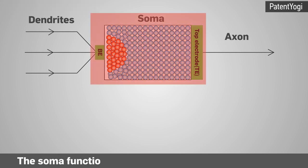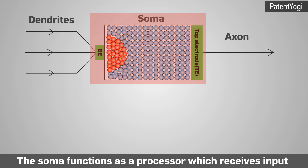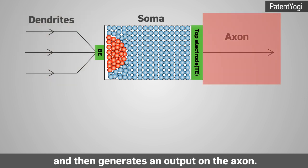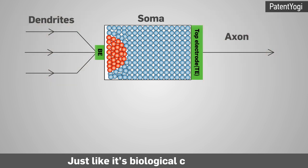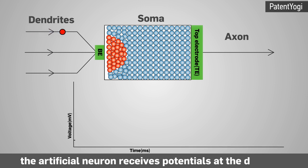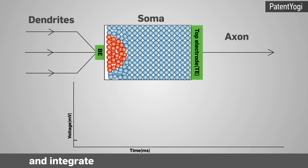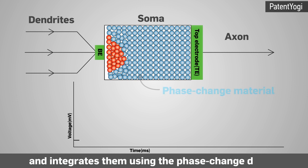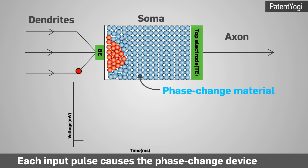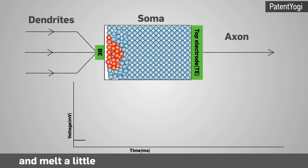Each artificial neuron consists of inputs called dendrites, a body called soma, and an output called axon. The soma functions as a processor which receives inputs through the dendrites and then generates an output on the axon. Just like its biological counterpart, the artificial neuron receives potentials at the dendrites and integrates them using the patented phase change device.